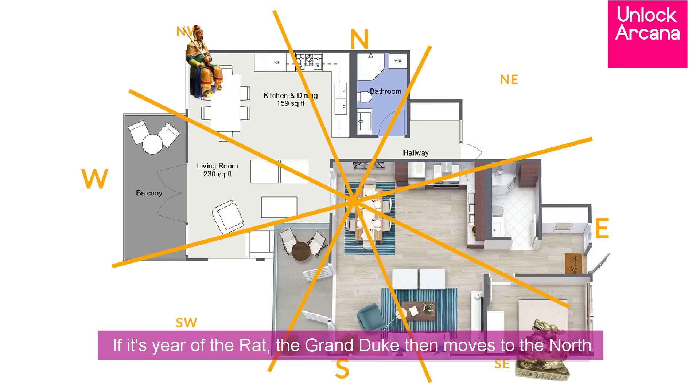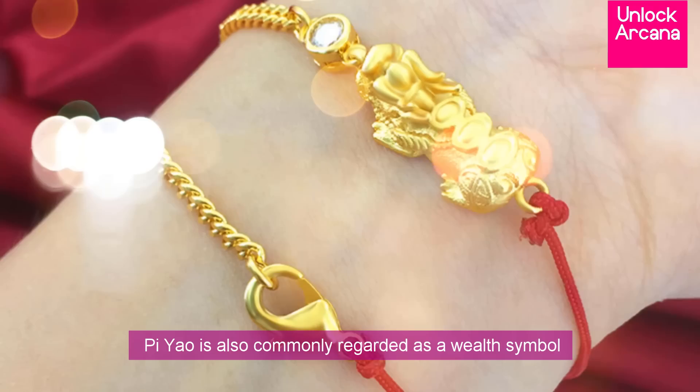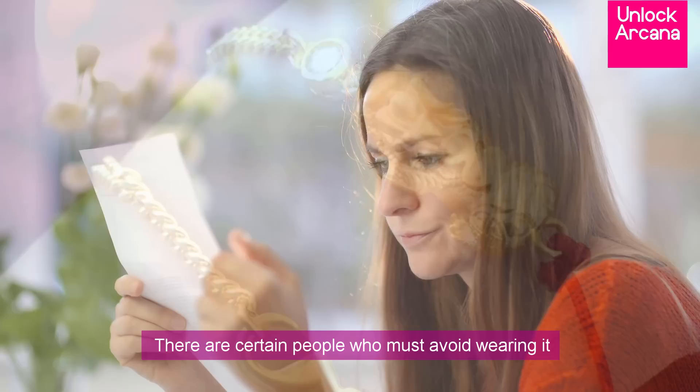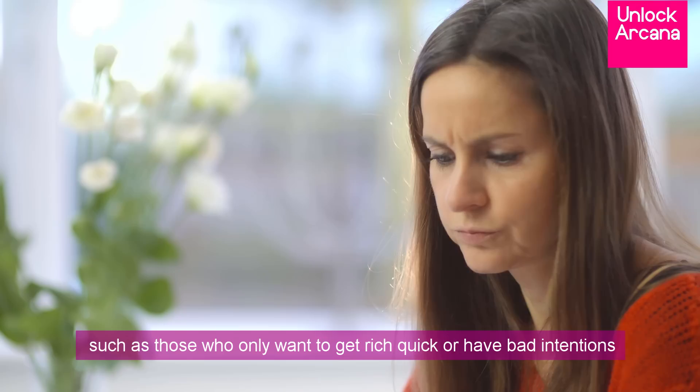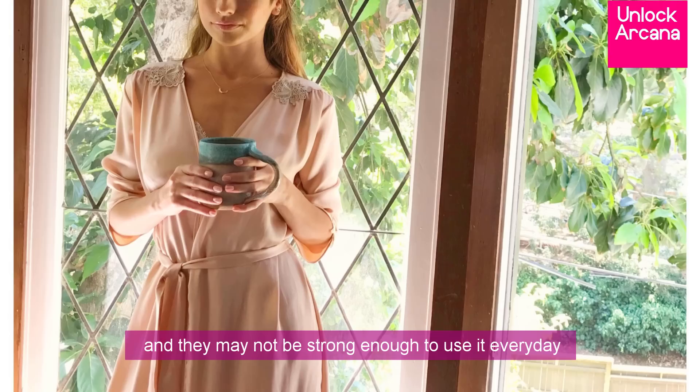If it's the year of the rat, the Grand Duke then moves to the north, so it's best to put Pi Xiu at the south facing north, and so on. Aside from being a strong protector, Pi Xiu is also commonly regarded as a wealth symbol, so it is often incorporated in bracelet charms to attract or retain good luck in money. However, it is not recommended to be worn by everyone. Certain people must avoid wearing it, such as those who only want to get rich quick or have bad intentions, else it will make things worse. It is also not advisable to be worn by kids, elderly, and pregnant women because Pi Xiu is a powerful creature and they may not be strong enough to use it every day and might end up getting hurt instead.